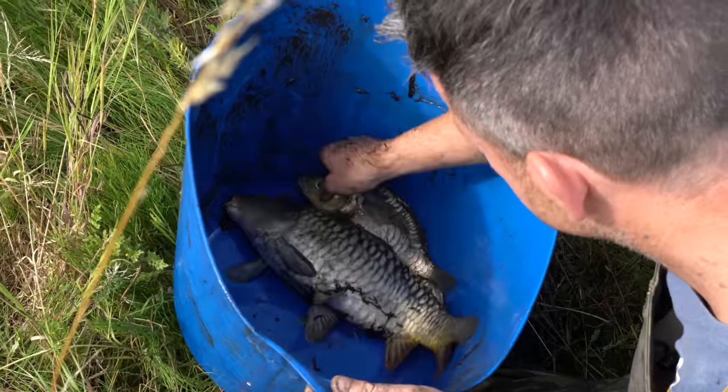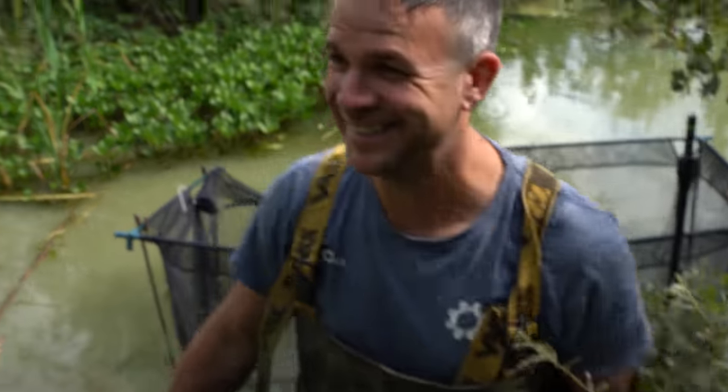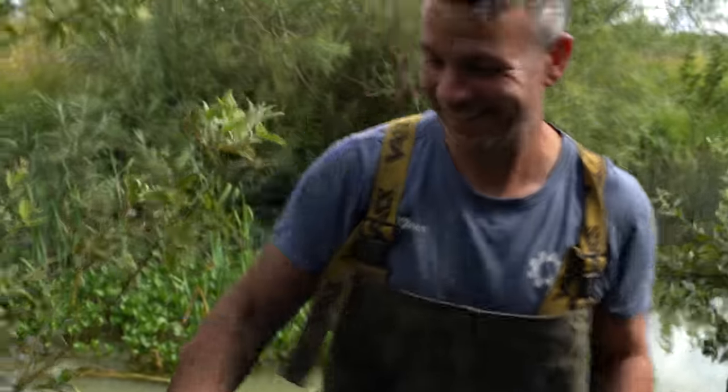The little ones are the problem. Loads of silt, loads of little carp, loads of mouths to feed. Look at the state of our hands already. Sounds like my home. Where would you rather be though? I'd rather be here. Definitely.